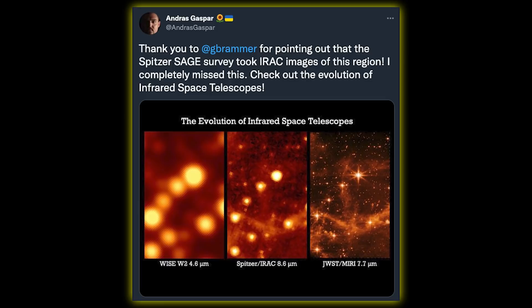But in order to appreciate how powerful the James Webb Space Telescope really is, I want to show you one amazing picture that I found on Twitter. It is a comparison between the different infrared space telescopes that have taken images of the same region.